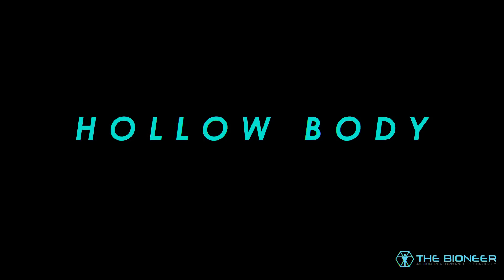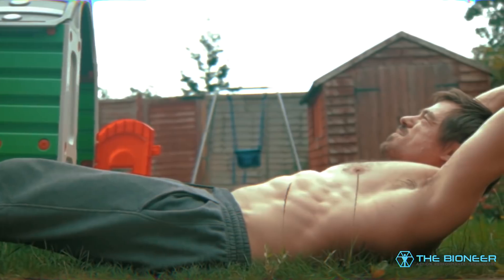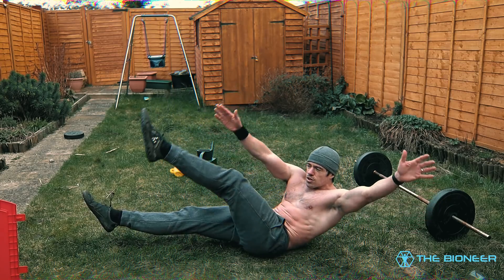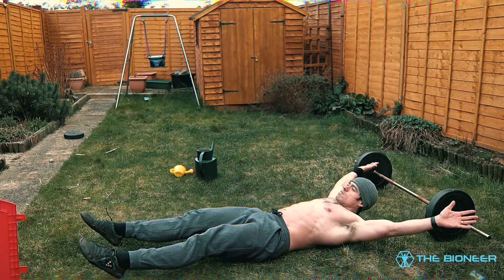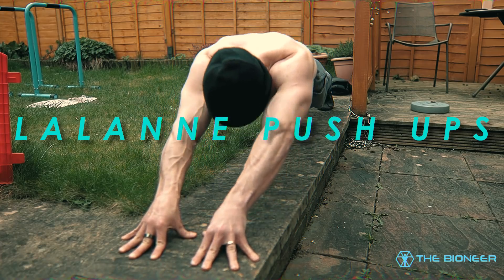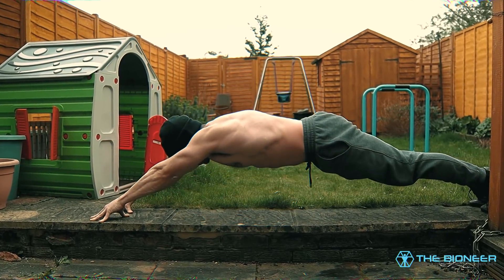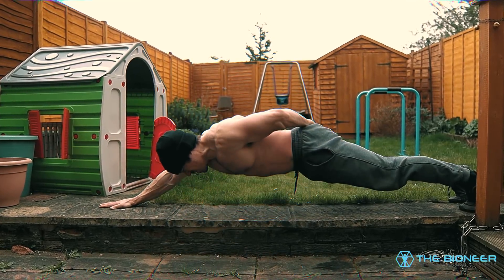Hollow body rocks. Core training is critical, as a strong core is fundamental to all athletic performance. I've quoted Dr Stuart McGill on this channel countless times: proximal stiffness enhances distal athleticism — you need a strong and stiff core to produce force from your limbs. Hollow body rocks are a movement borrowed from gymnastics that involve contracting the core and rocking the body forwards and backwards. There are also many other anti-extension movements you can use, such as the Pallof press, and check out my various videos on core and back training for anti-flexion and anti-rotation suggestions too.